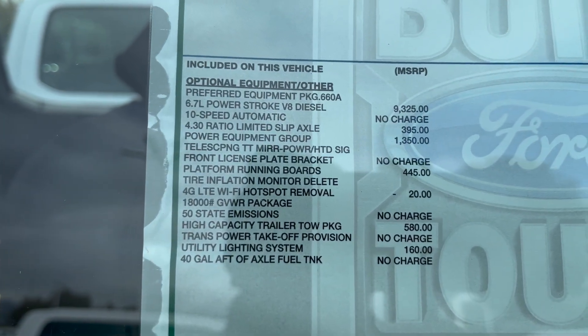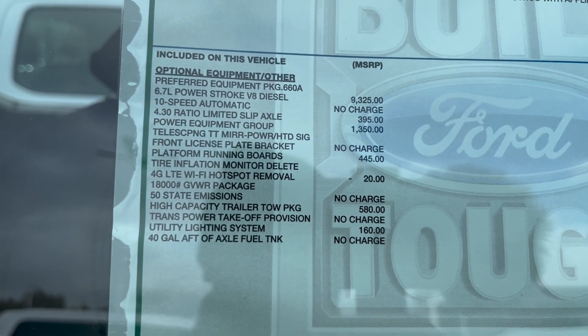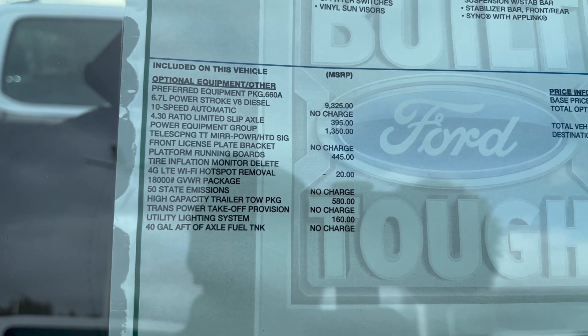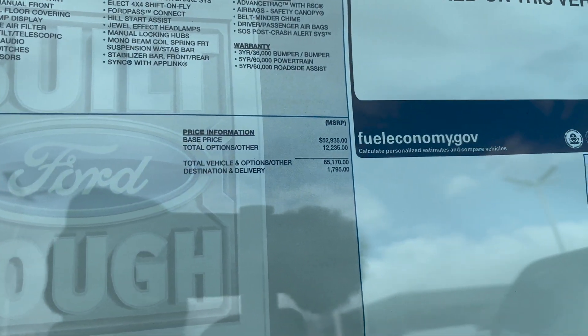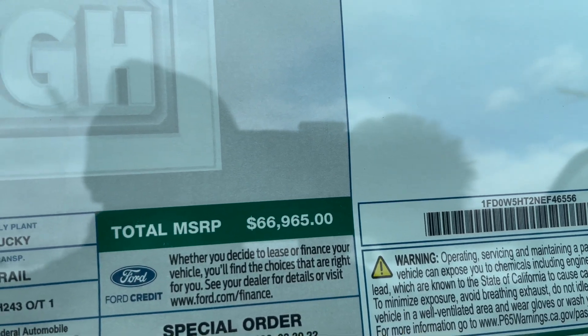You can see how much that Power Stroke is — $9,325. And this one does have that 4.30 axle limited slip in the rear. This does have the high-capacity trailer tow package. I will build one of these really quickly online for you guys to give you an idea of some of the pricing and some of the other options you can opt for. The base price comes in at $66,965.